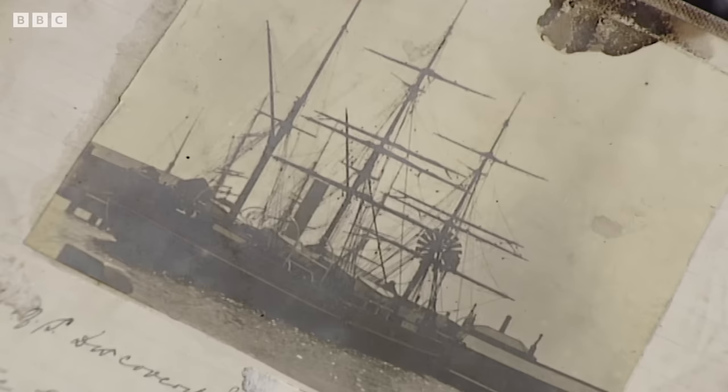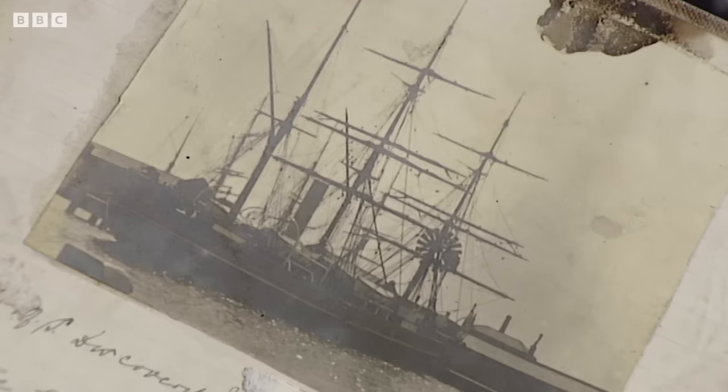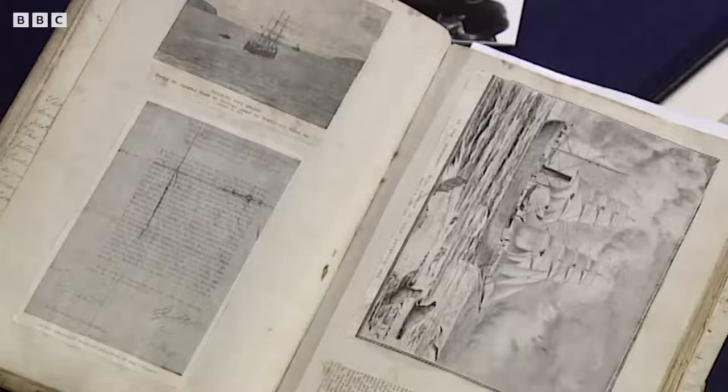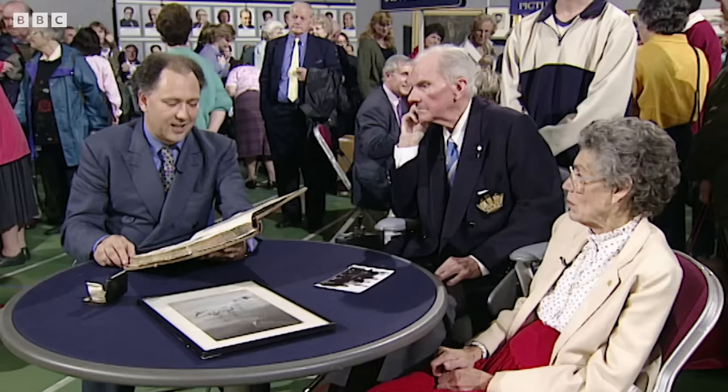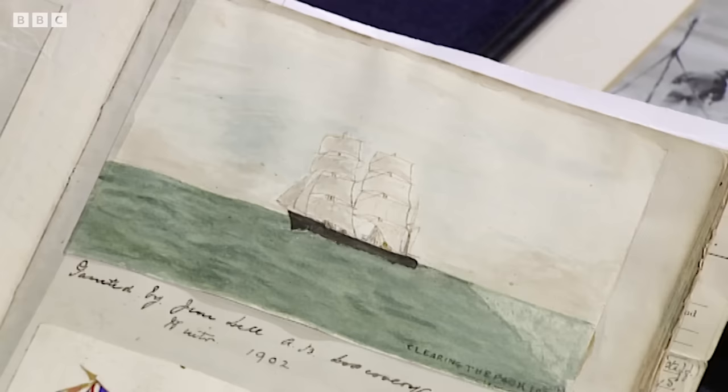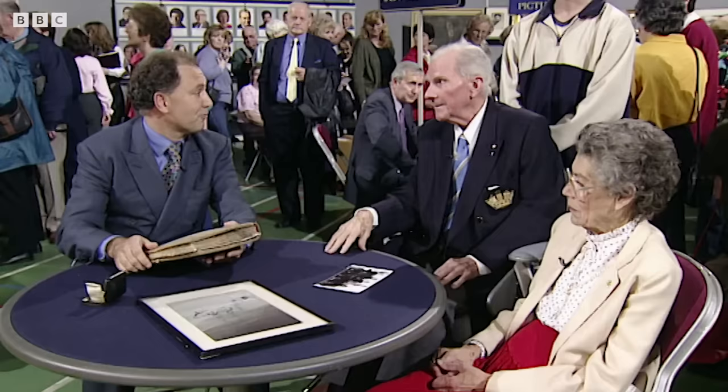Over the page, a lovely — and rather bad-conditioned — photograph of Discovery in the East India docks. Here we get an introduction to the expedition itself, quite extensive. He includes a lot of scraps that he's cut out from here and there — that would be afterwards, of course. And then here, a very attractive little watercolour done by one of his shipmates, probably. Discovery clearing the pack ice, done in the winter of 1902.